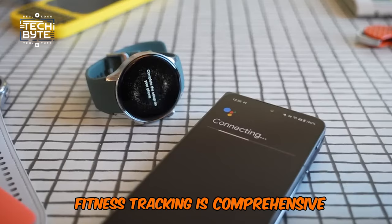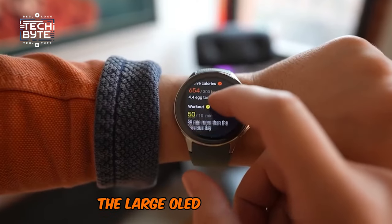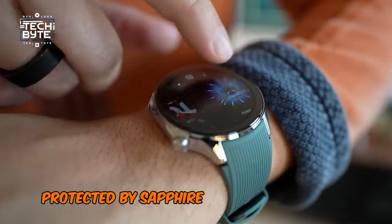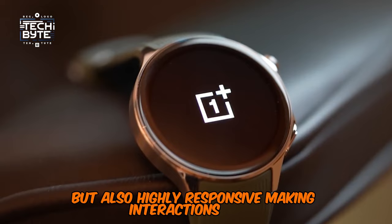Fitness tracking is comprehensive, though it lacks advanced features like fall detection. The large OLED touchscreen, protected by sapphire crystal, is not just beautiful but also highly responsive, making interactions a joy.